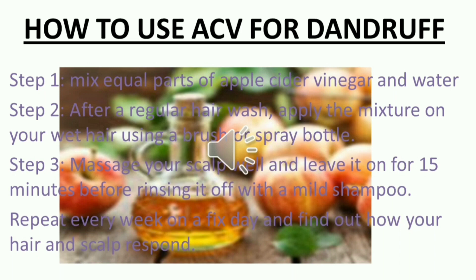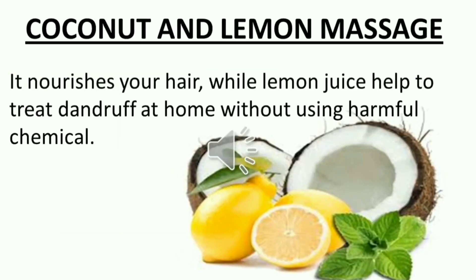Repeat every week on a fixed day and find out how your hair and scalp respond. Top 3 Home Remedies to Get Rid of Dandruff.